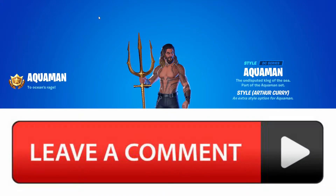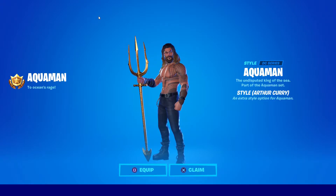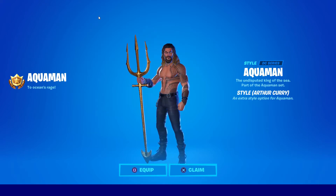Let me know in the comments below which one you prefer — the normal Aquaman skin or the Arthur Curry variant. I actually think I prefer the Arthur Curry variant; it's a little bit slimmer and it's a really nice looking skin.